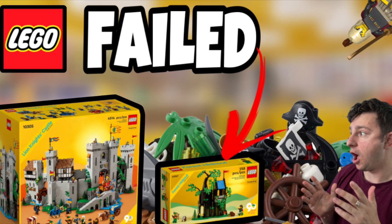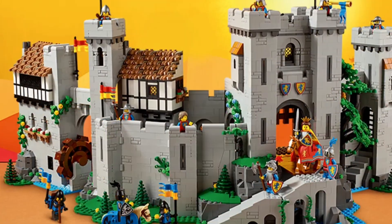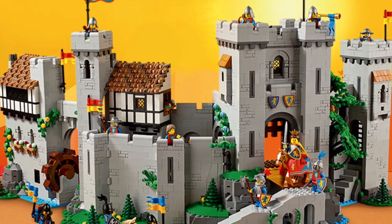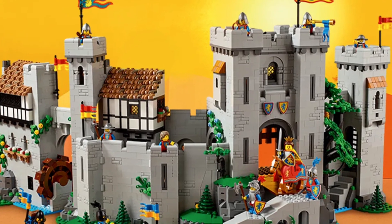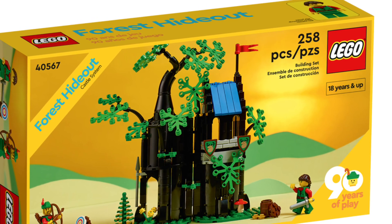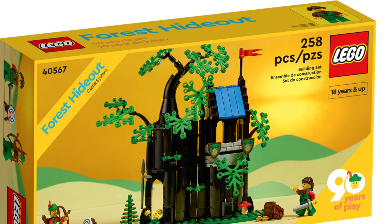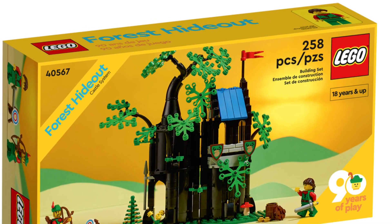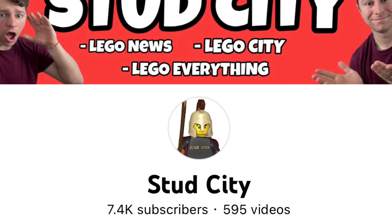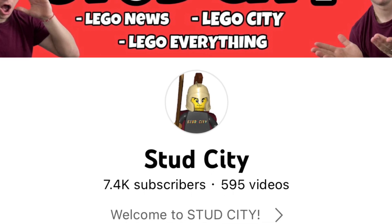What's up everybody, it's Gristo from Stud City. Today's topic: LEGO has failed. I wanted to share my thoughts, mostly around the new LEGO 90th anniversary castle as well as the Forest Hideout gift-with-purchase set. I wanted to gather my thoughts because I don't think I did that very well in a previous video. While you're at it, go ahead and hit that subscribe button — we are on our journey to over 10,000 subscribers. Appreciate you guys, you are absolutely awesome.